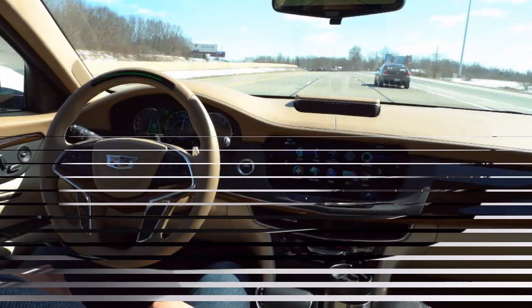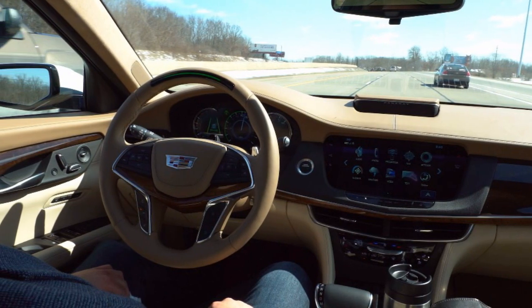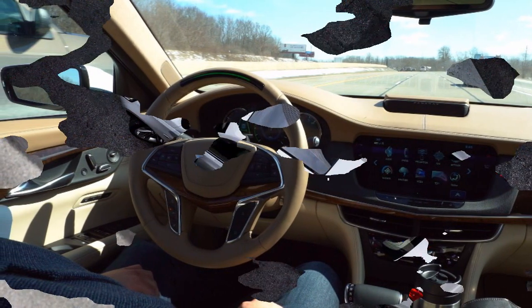The CT6 generally comes with the standard suite of airbags, traction and stability controls, and a standard rear-view camera.